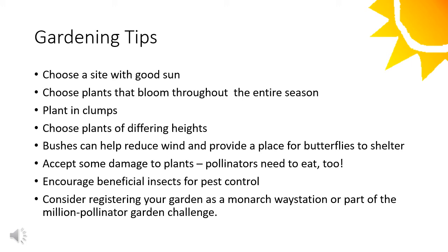Some gardening tips: choose a site with good sun. Choose plants that bloom throughout the entire season to ensure monarchs and other pollinators always have an available food source. Plant in clumps, as densely planted areas are a place of comfort for monarchs and many other pollinators. Choose plants of differing heights. Brushes can help reduce wind and provide a place for butterflies to shelter. Accept some damage to plants — pollinators and other insects need to eat too. For pest control, encourage beneficial insects such as spiders. Consider registering your garden as a monarch waystation or as part of the Million Pollinator Garden Challenge.